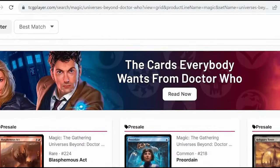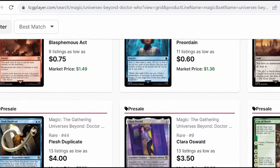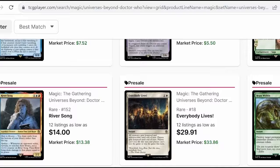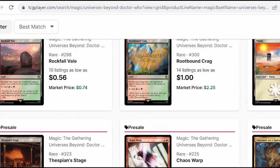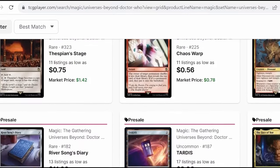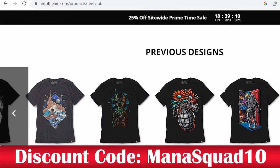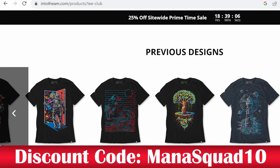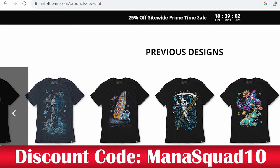If you like any of the cards you see in today's video, you can show the channel some love with the affiliate link down below for TCG Player. TCG Player is going to have whatever you're looking for, and you can even search for local game stores and buy from them. Another great way to show the channel love is by rocking into the merch — got the discount code on screen and down below.